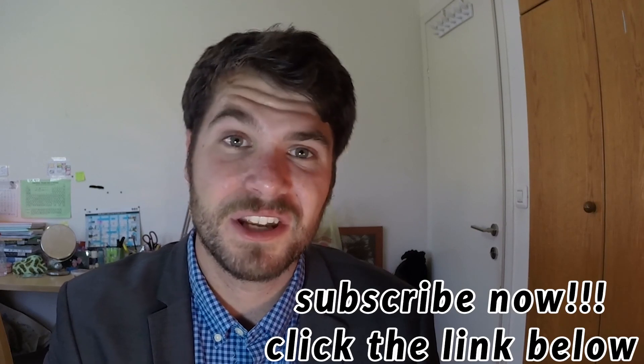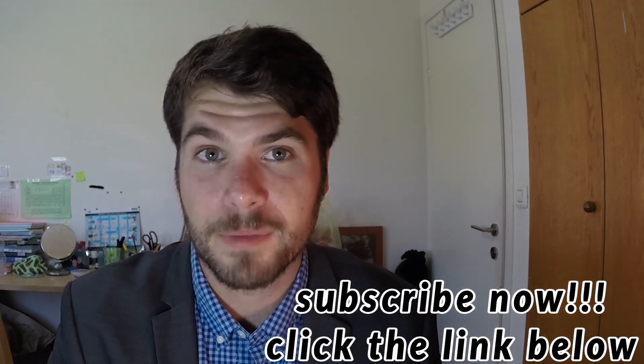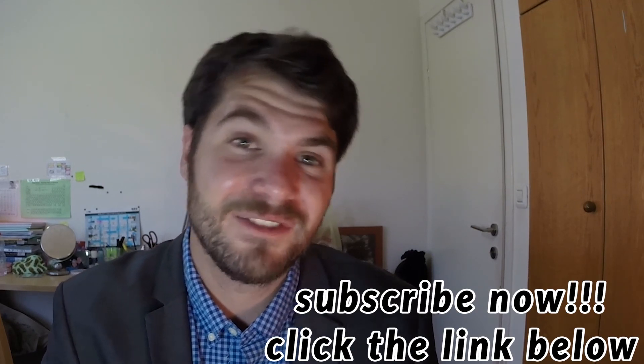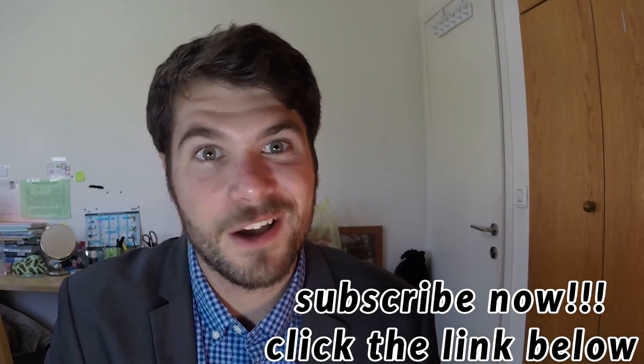Thanks for watching. If you liked this video please go ahead and subscribe to my channel and leave me some feedback down below. If you think it will help anyone else go ahead and share it — thanks for watching and I'll see you hopefully next time.